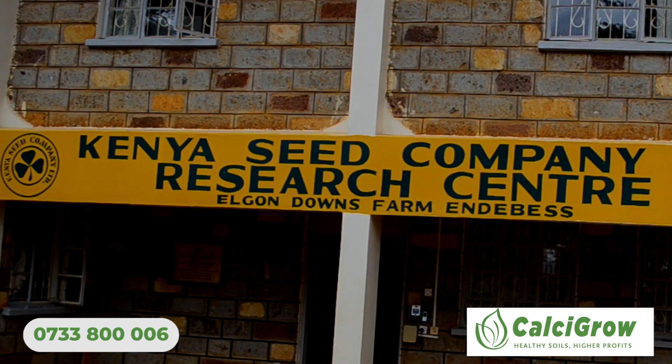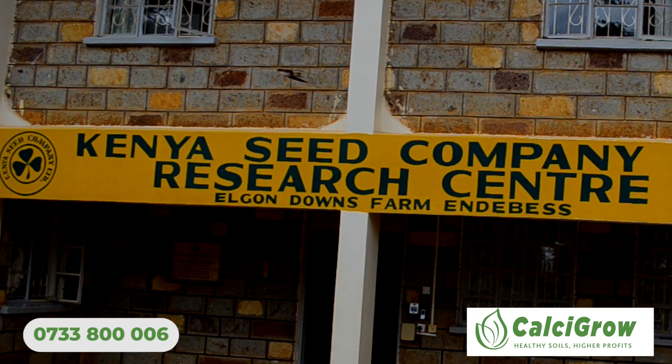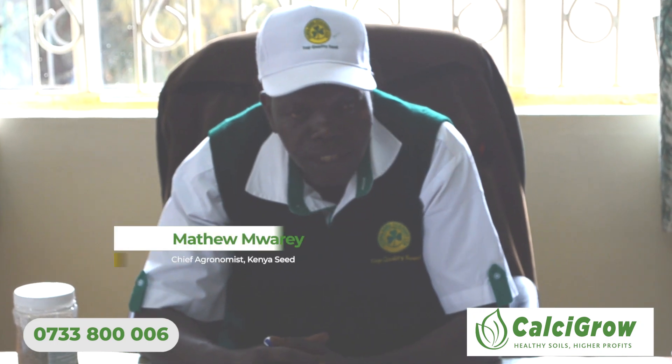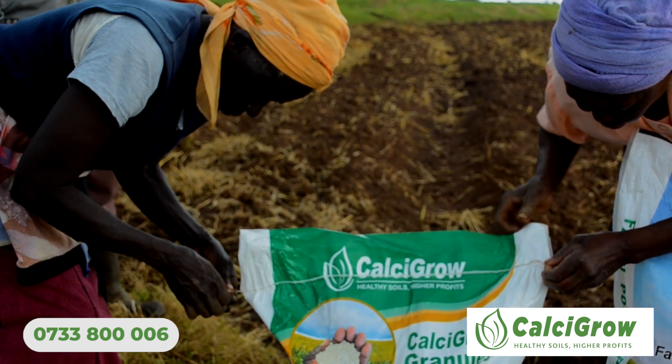The research department is situated in the end base, Kwanzaa sub-county, which is in Trans-Nzoia, about 90 kilometers from Kitale town. We did some trials last year with Calcicrow.